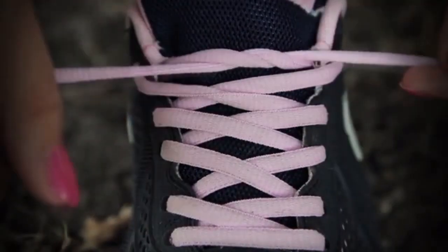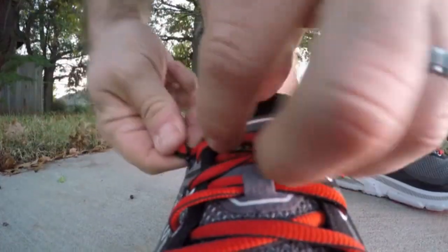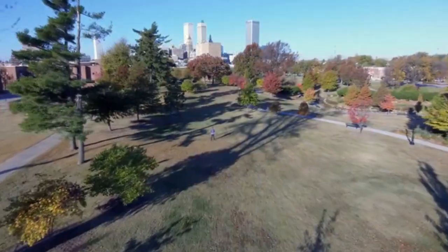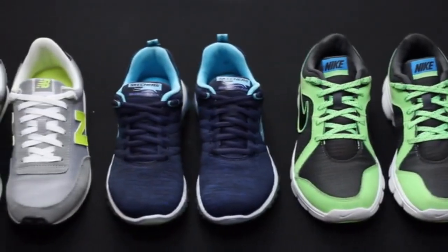You button your pants, you button your shirts and your jackets — so why are you still tying your shoes? With our button-up lacing solution, now you can button your shoes too. Hi, I'm Chris Fade, creator of the no-tie button lacing system. Once you have our simple-to-use button lacing system, there's no more tying laces.